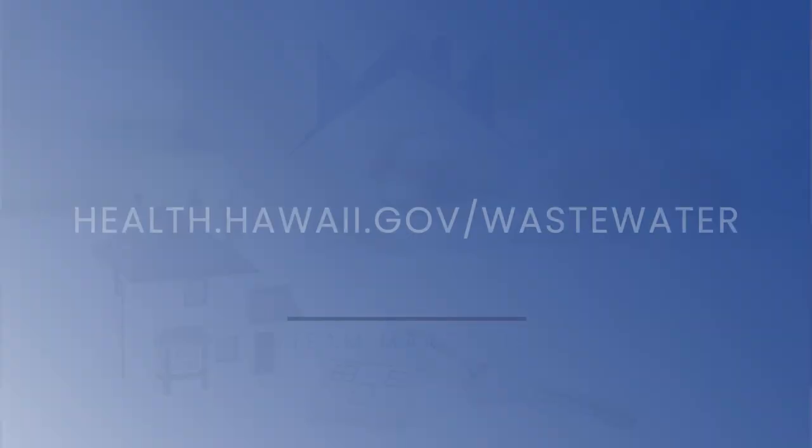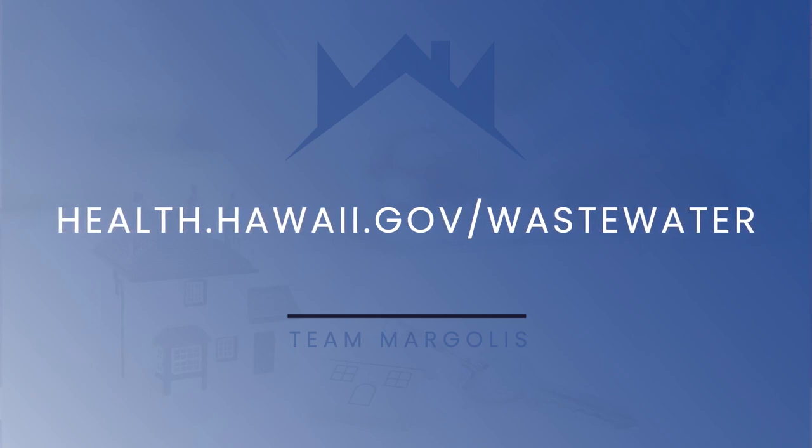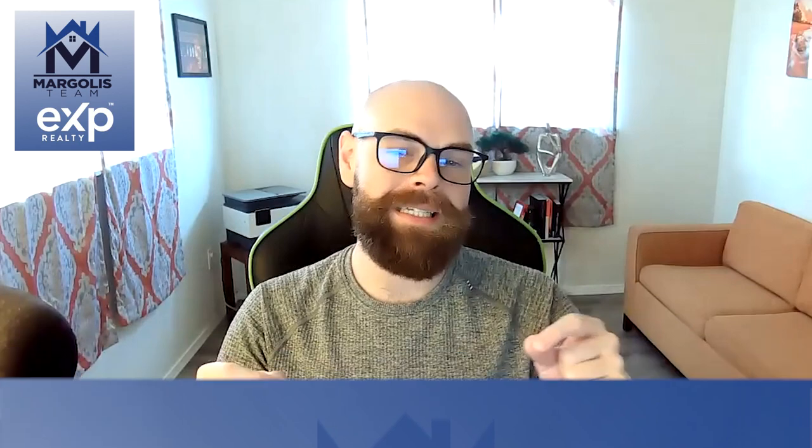Number four: if you're making an addition to the property, such as a carport, a lanai, or even a bathroom, and your current cesspool discharges into the groundwater. You can contact the Department of Health for more information about your particular situation by going to health.hawaii.gov/wastewater. You can also call 808-241-3328. When you contact them, have your TMK — Tax Map Key — ready. If you don't know your TMK, you can go to hawaiipropertytax.com to search it.